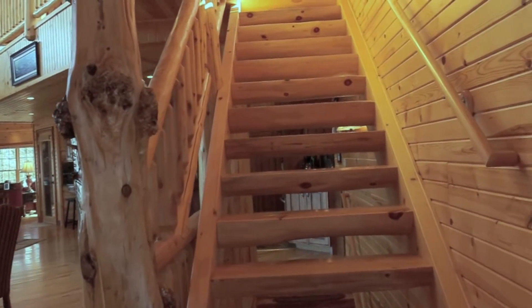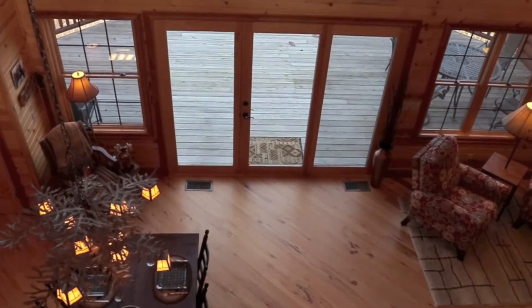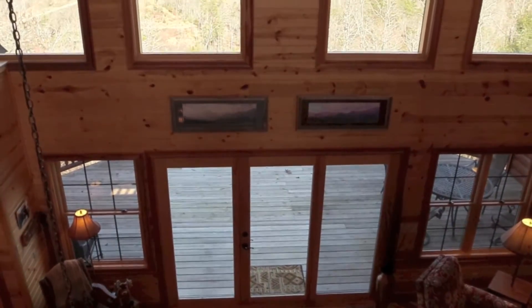Upstairs, you will be amazed at the soaring cathedral ceilings, with sunlight pouring in through walls of windows with picturesque views.